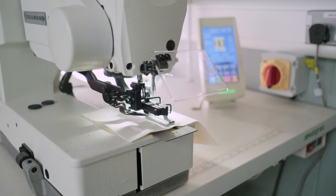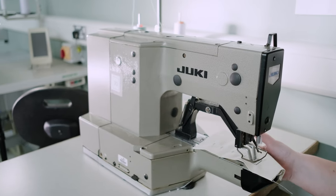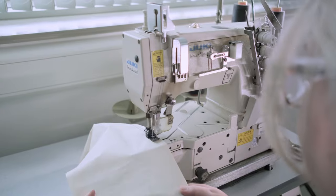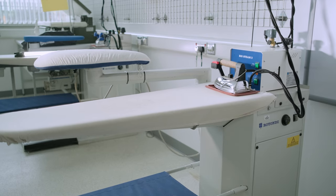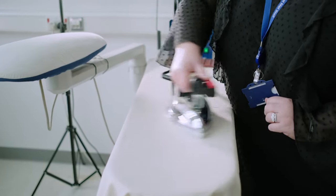Other specialist machinery available at Belfast Met include a fully computerized buttonhole machine, a bar tack machine, a cover stitch machine, and a blind hem. Here at Belfast Met we also have our industry-based steam presses and vacuum boards, which elevate the finish of any product, leaving a very polished and streamlined quality garment.